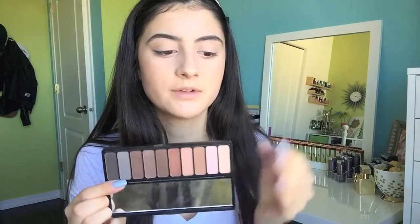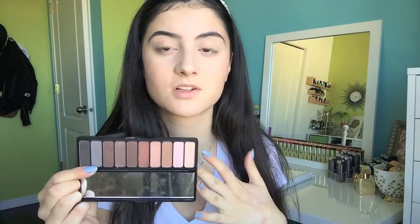The second palette I use almost every single day is the Elf Mad for Matte palette — I am obsessed with this. If you can find it in drugstores, pick it up. These matte shades are so pigmented and they blend out beautifully. It's such an inexpensive palette and you get so many matte shades to create various looks with.